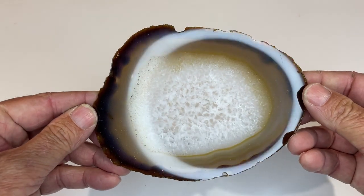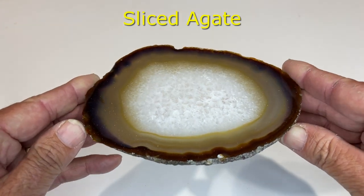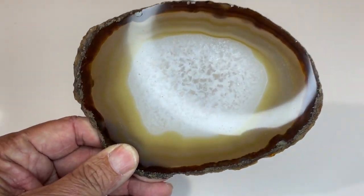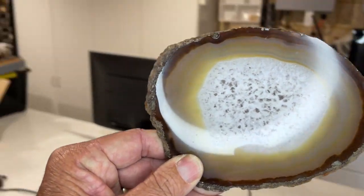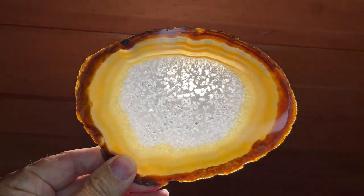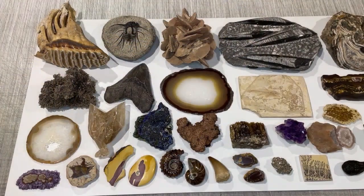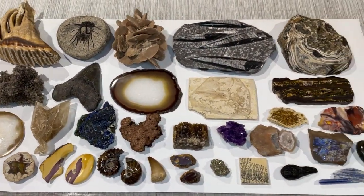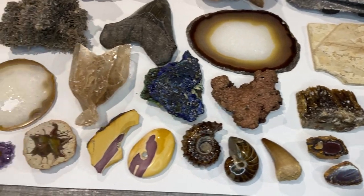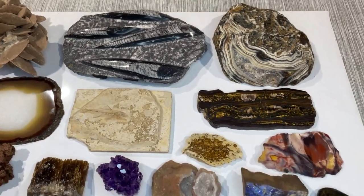All right, this is the last one — a piece of sliced agate. What I'll do is hold it up to the light for you to get an idea of how it looks lit up. Quite nice, I reckon. So there you have it — a few of my favourite specimens. I hope you like them. I know I sure do. See you next time.